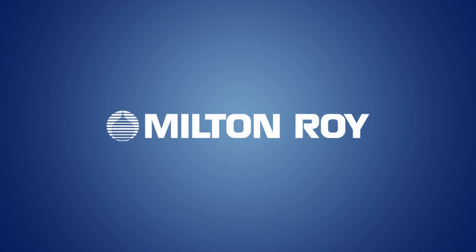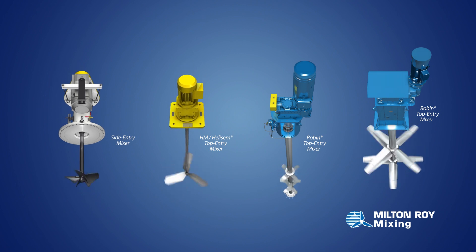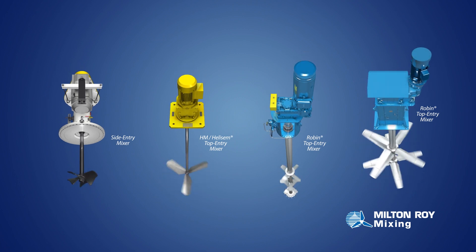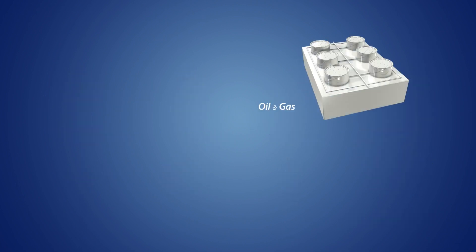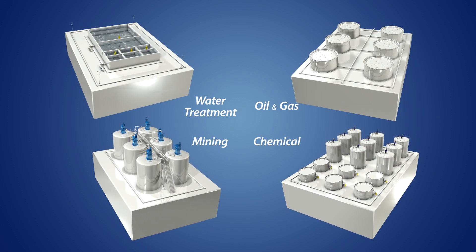For more than 100 years, Milton Roy Mixing has led the world in mixing technology. Today, this expertise is concentrated in four key markets: oil and gas, chemical, mining, and water treatment.